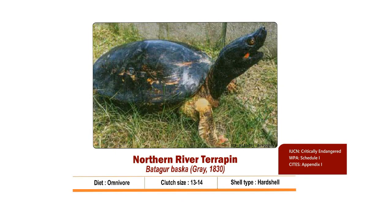The first species we're discussing is the Northern River Terrapin. Its scientific name is Batagur baska. This hard-shelled animal is an omnivore. It feeds on fruits, rhizomes and leaves of mangrove vegetation, as well as certain mollusks, crustaceans and fishes.